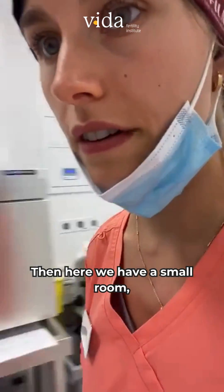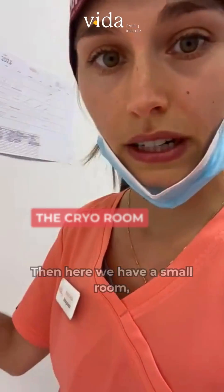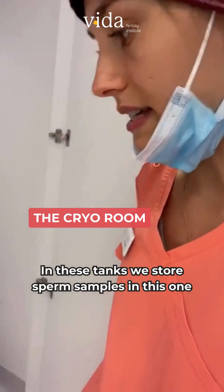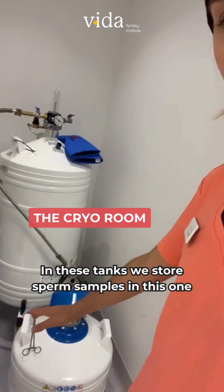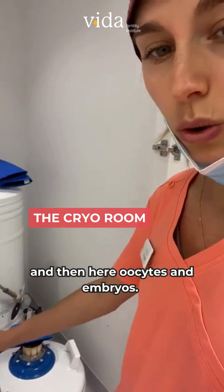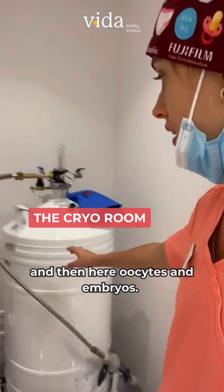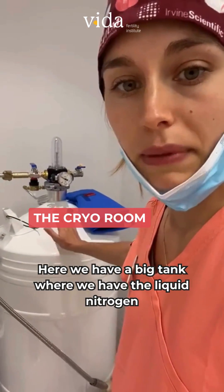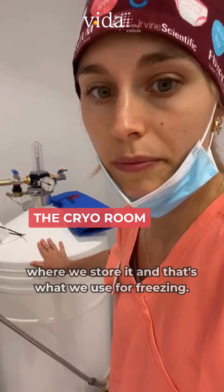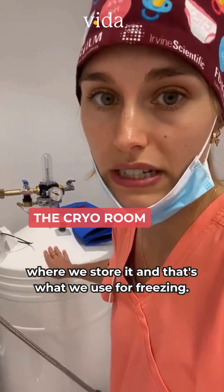Here we have a small room, the cryo room, where we have the tanks. In these tanks we store sperm samples in this one, and then here, oocytes and embryos. And here we have a big tank where we have the liquid nitrogen, which is what we use for freezing.